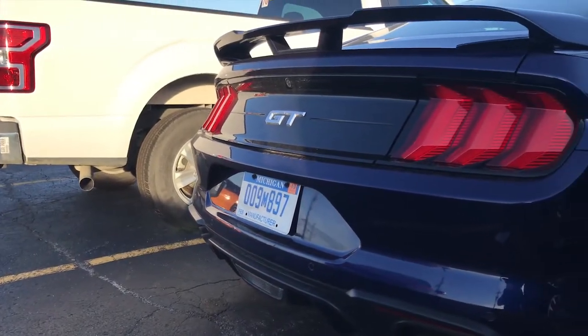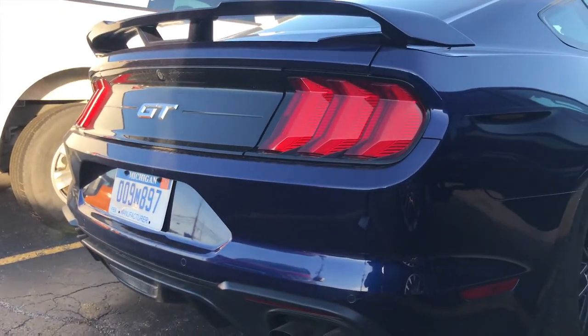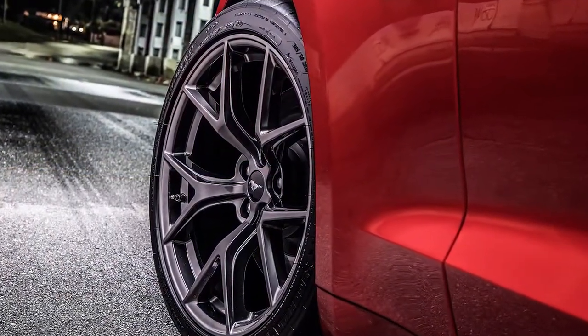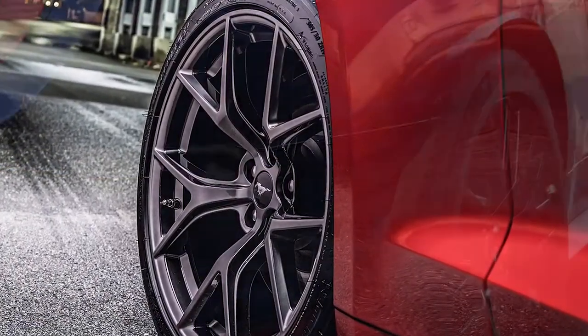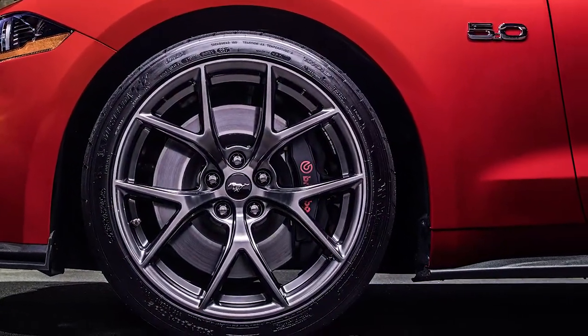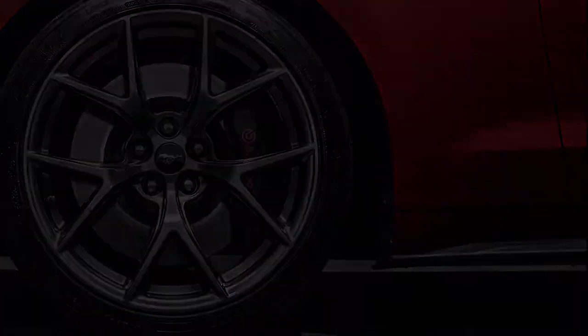Along with the aerodynamic parts, this new special Mustang will include a new set of 10-spoke wheels, different than the Performance Pack ones. Compared to the regular Performance Pack it has way better wheels, a way more aggressive look, and it's different than the regular past two years. This makes it pop out way more than it did before.